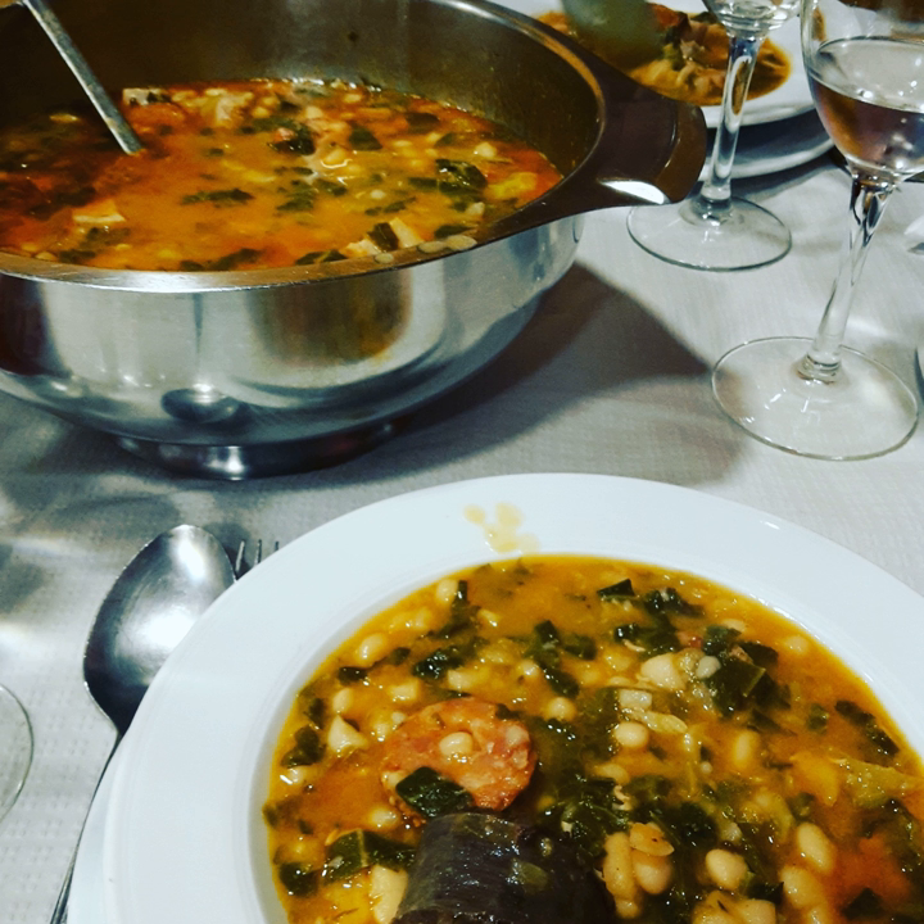The rest of the elements of this recipe are known as compangu, which refers to the meat ingredients from the pig slaughter: bacon (tocino), pork ribs (costilla), black pudding (morcilla), and sausage (chorizo).